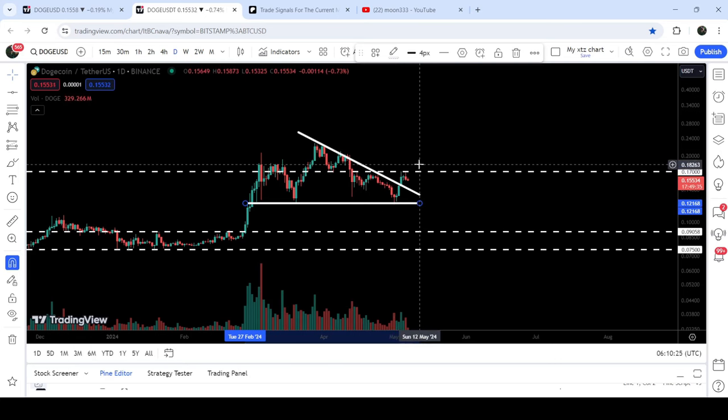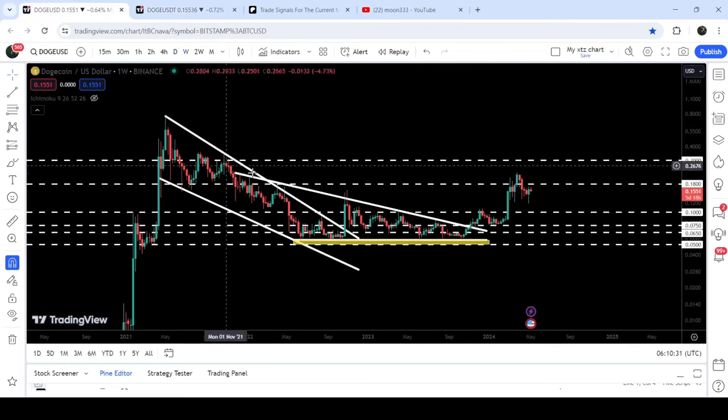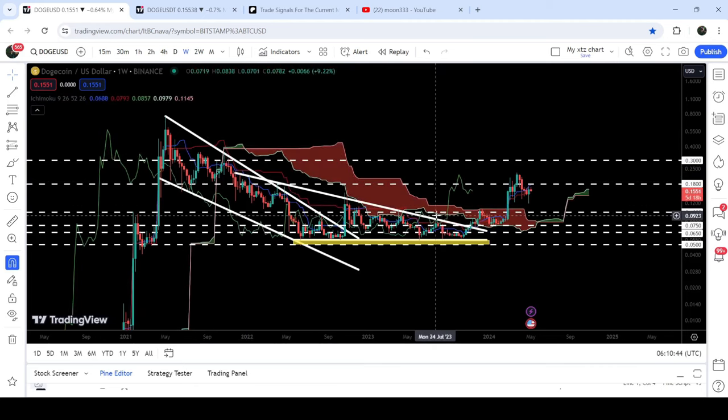In today's video we will analyze this move and I'd also like to show you two records which occurred on the seven-day time frame chart — one from a very big falling wedge pattern and one from a very big descending triangle. You can see that after breaking out this descending triangle, the price also broke out a very massive resistance of the Ichimoku cloud as well.